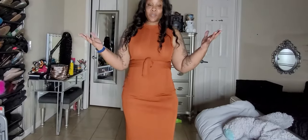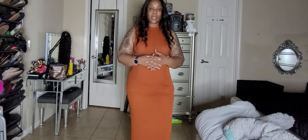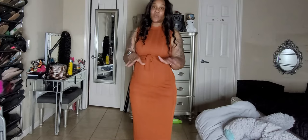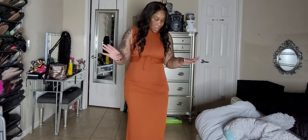Hey everybody, hopefully you can see me. Today I'm bringing you a few pieces that I got from Shein. These were very affordable pieces — we're talking eight dollars, eleven dollars.